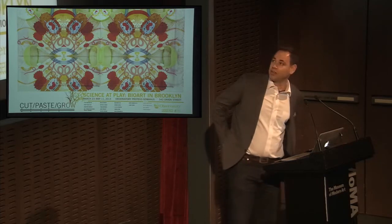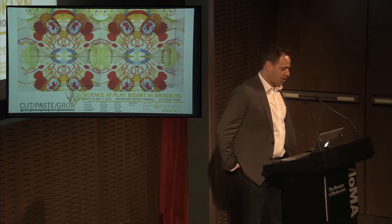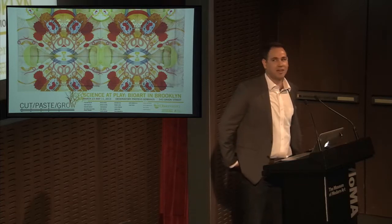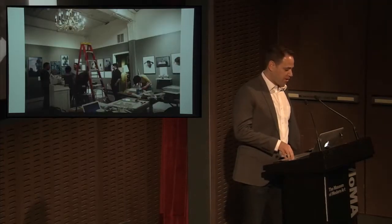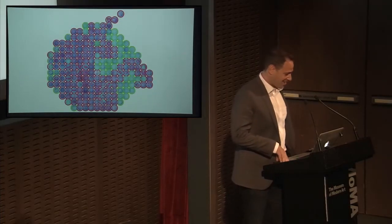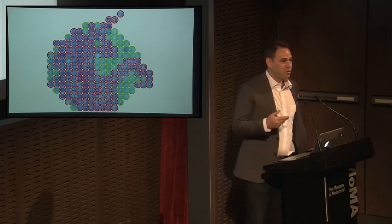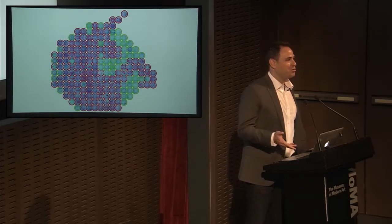Artists and designers were among the first people that came to Genspace. At first, I didn't really understand why they were interested in molecular biology. But last year, a group of us spun out a bio art and design group from Genspace called Cut Paste Grow. We curated our first gallery show in Brooklyn in 2013, and our mascot is a unicorn made out of petri dishes — the world's first genetically modified mosaic — painted with the same bacteria we were engineering in my apartment.